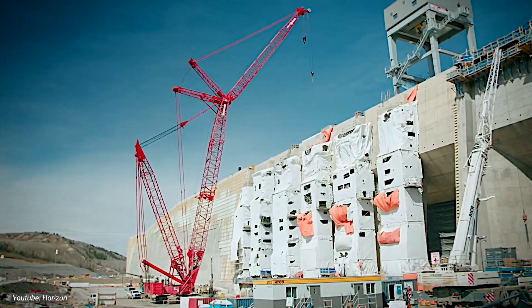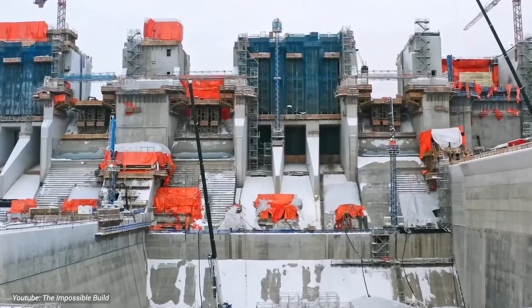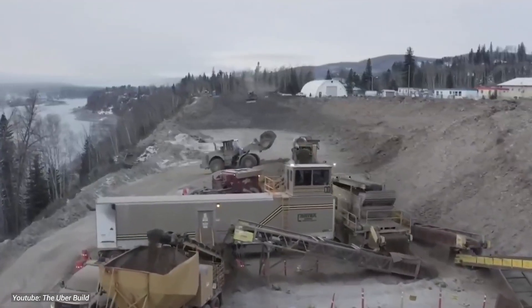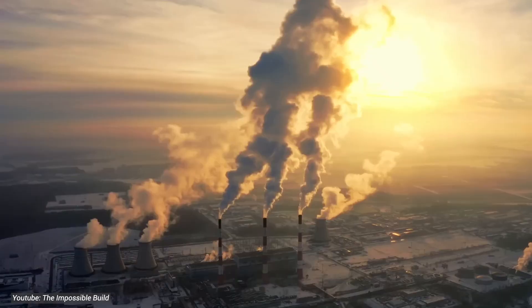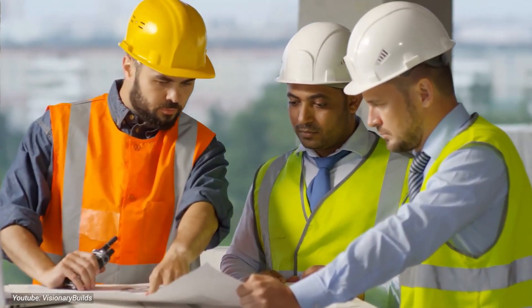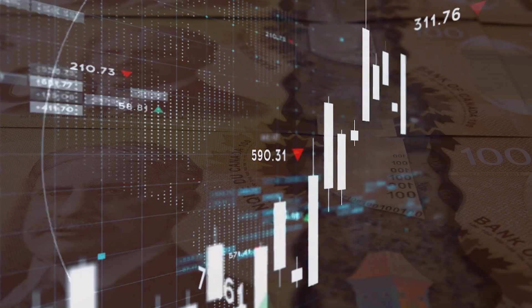The Site C Clean Energy Project didn't just pop up overnight — it's been years in the making. A rigorous planning and approval process involving environmental assessments, consultations with indigenous communities, and regulatory approvals were all part of the puzzle. The government's rationale for pursuing such a monumental project was clear: to bolster clean energy infrastructure and reduce reliance on fossil fuels. But it wasn't all smooth sailing, as challenges arose from concerns about environmental impact to debates over economic viability.